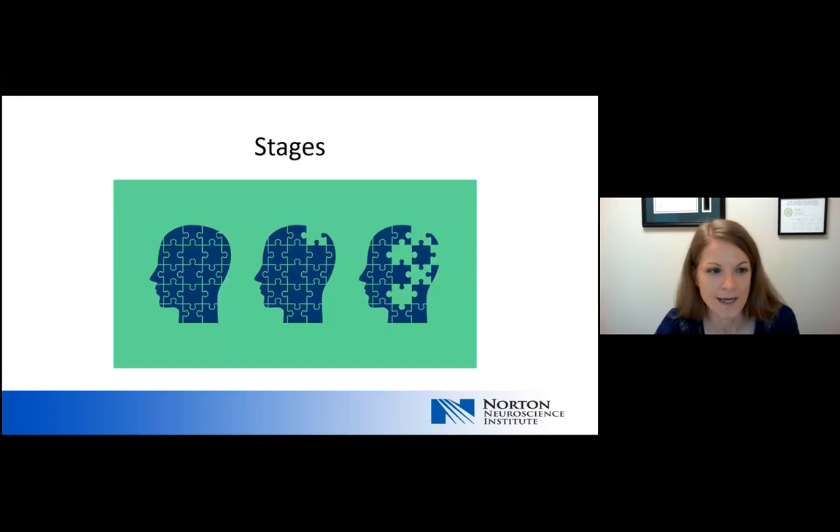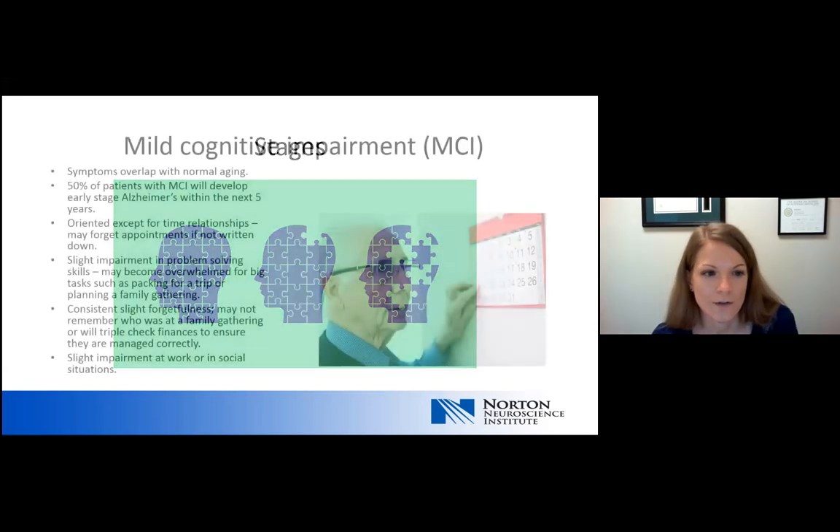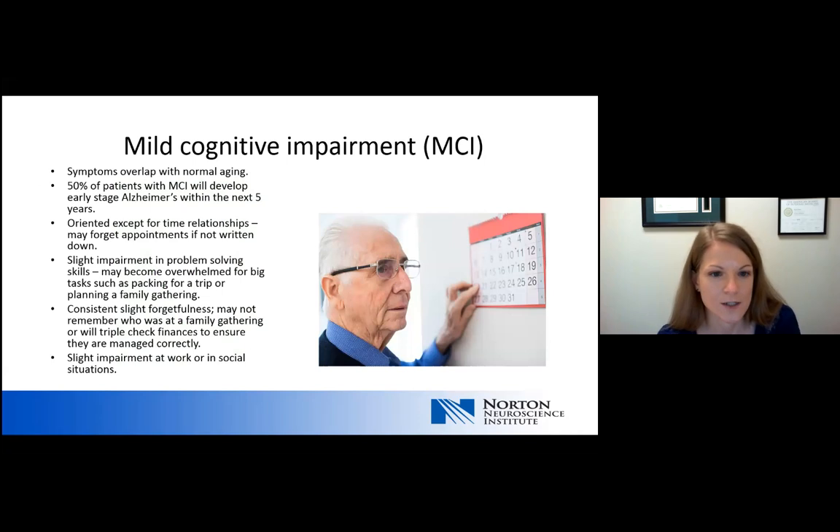Starting with the stages, the earliest stage of a dementia — or what we term a neurodegenerative condition — is something called mild cognitive impairment. A lot of our patients aren't diagnosed at this very early stage because it may be miscommunicated or overlapped with normal aging, so it can often be missed. About 50% of those living with mild cognitive impairment will develop early stages of Alzheimer's within the next five years.